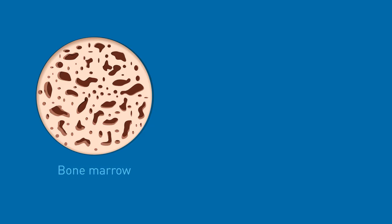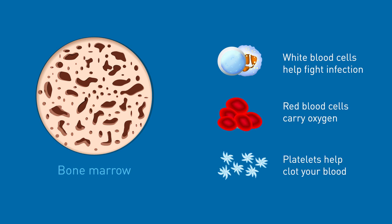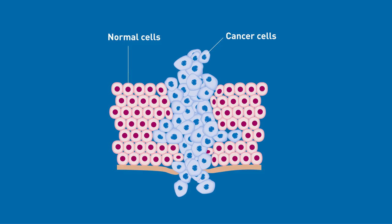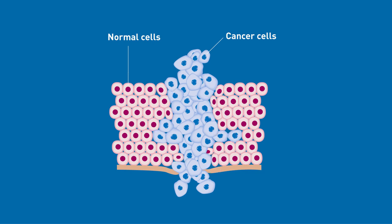To understand how chemotherapy works it is important to understand how cells in your body are made. Your bone marrow produces three types of blood cells: white blood cells, red blood cells and platelets. White blood cells help fight infection, red blood cells carry oxygen, and platelets help clot your blood. Normally these cells grow and divide in a regular and controlled way. Cancer cells are abnormal — they form and then continue to grow without control. Chemotherapy destroys cancer cells, thereby preventing their growth and spread.